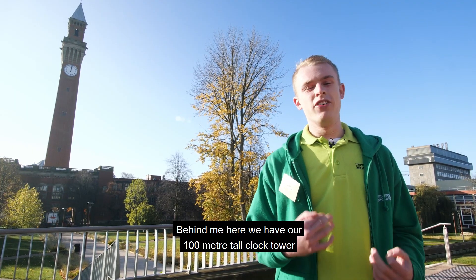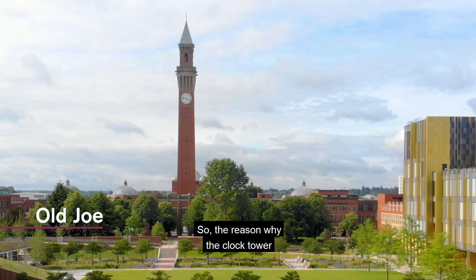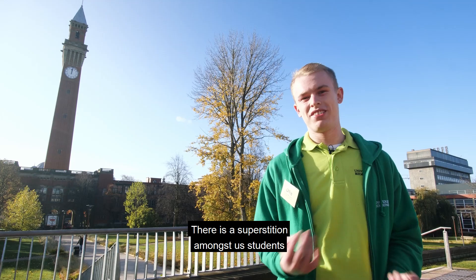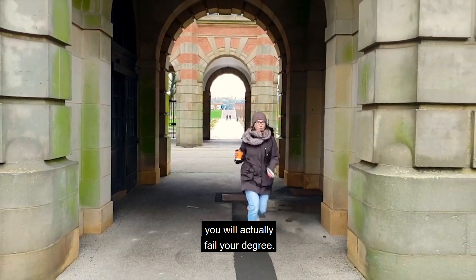Behind me here we have a 100 metre tall clock tower on campus named Old Joe. The reason the clock tower is called Old Joe is because it's named after the founder of the university, Joseph Chamberlain. There is a superstition amongst students that if you walk underneath Old Joe whilst it's chiming, you will actually fail your degree.